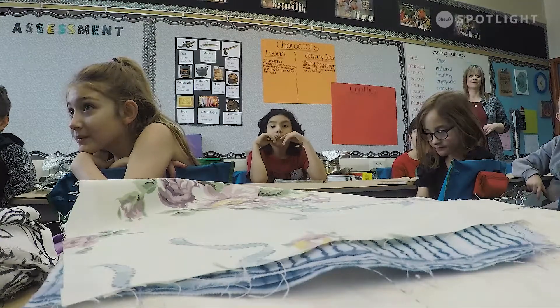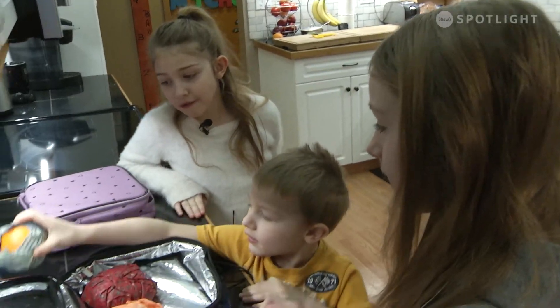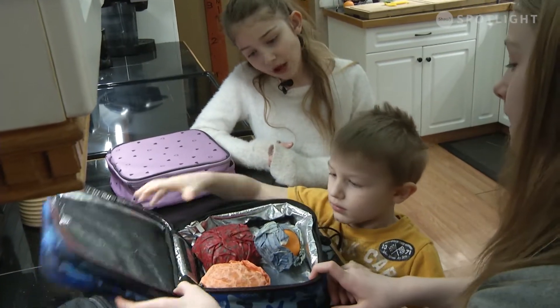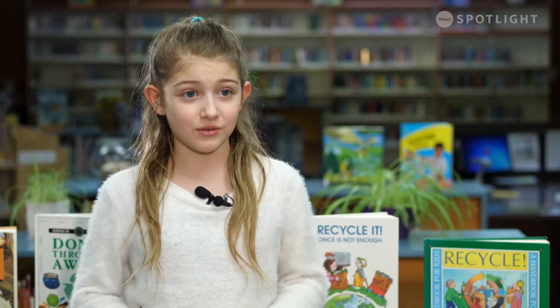When the teacher told us we were going to do this as a class project, I knew I'd enjoy it because I love the environment and I don't want to see it go away. What I love most about EcoBeKind wraps is that they keep your food fresher than plastic bags because they're airtight. Throwing away plastic baggies is wrong because we want to save the environment — they take 400 years to biodegrade.